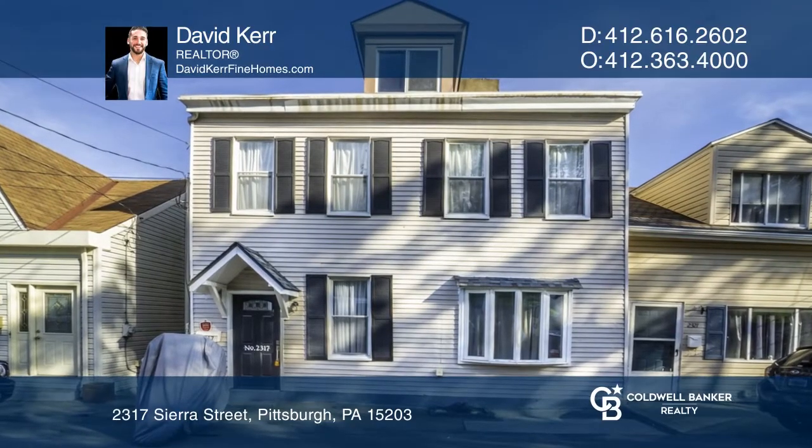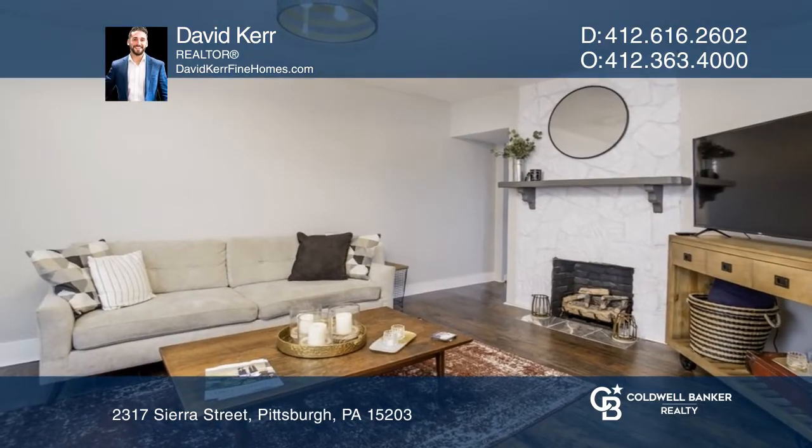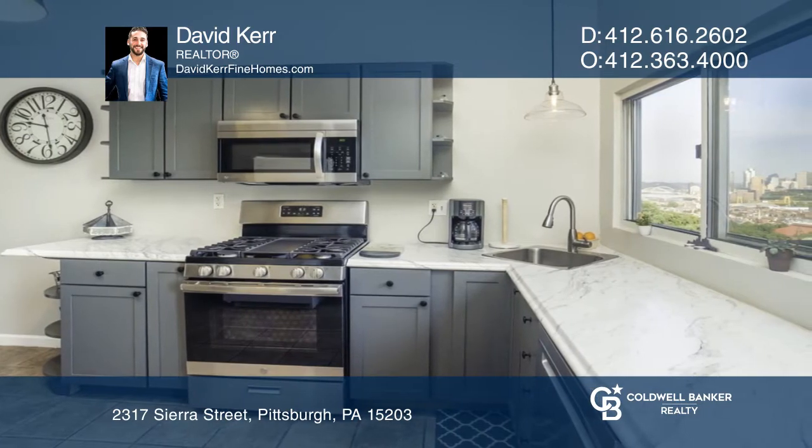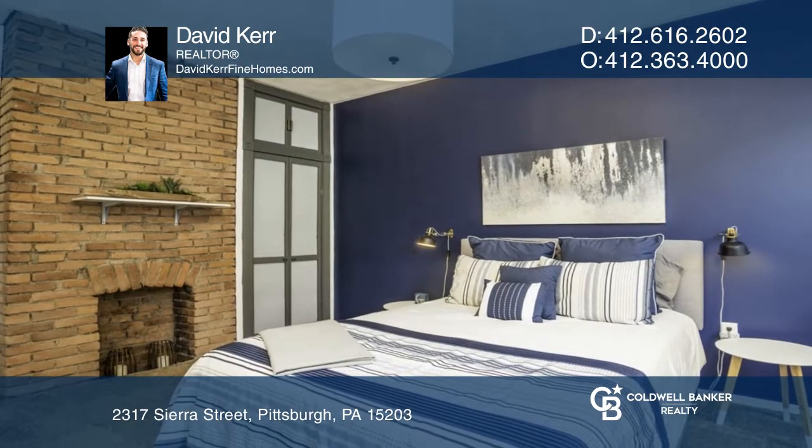This spacious and move-in ready home has been expertly designed. The updated interior offers a fireplace living room. From here, you can move into the dining room or make your way into the stylish kitchen. There are three bedrooms and two full bathrooms.